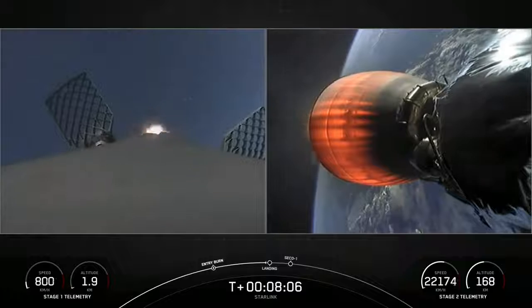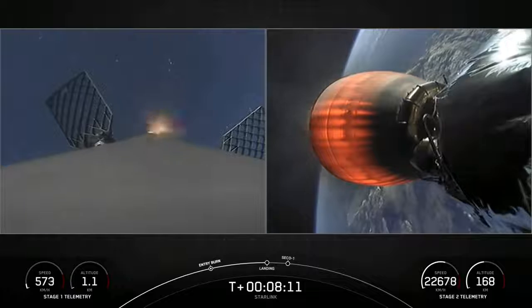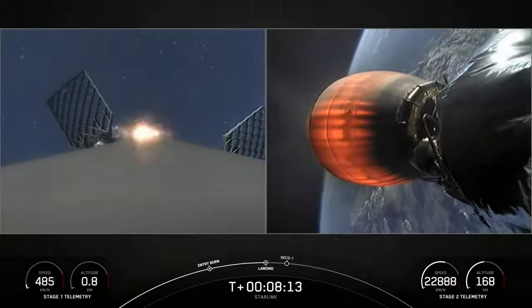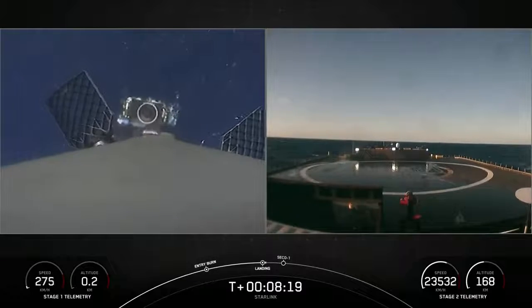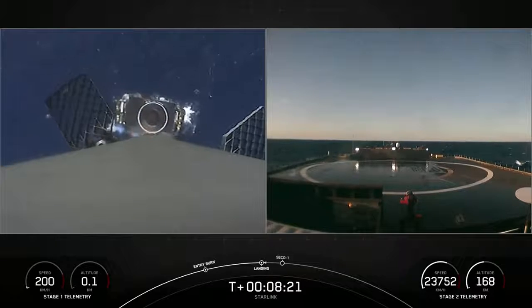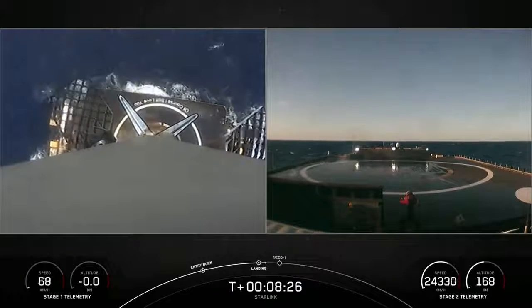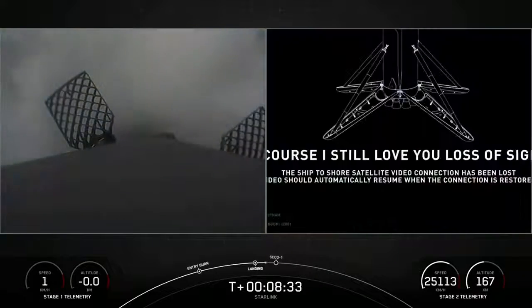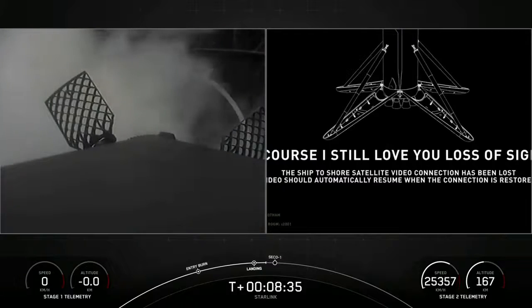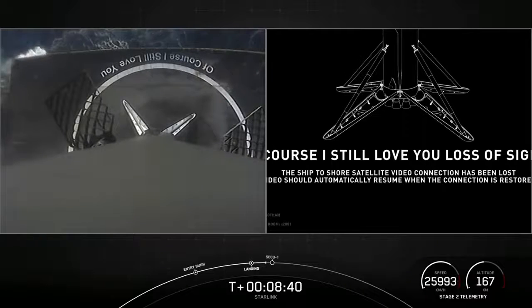Stage 1 Entry Burn has started. As a reminder, we may lose coverage of the vehicle as it attempts to land on the drone ship. Landing legs have deployed. On the left-hand side of the screen, got a beautiful view of a successful landing. This marks our 84th successful recovery of an orbital-class rocket and the sixth recovery of this particular booster.